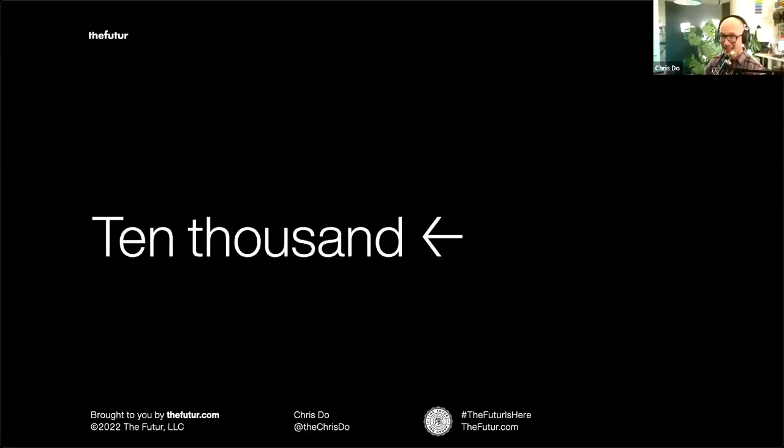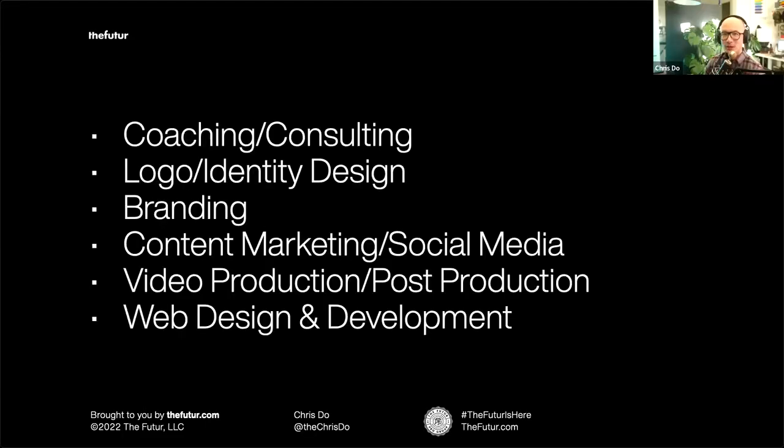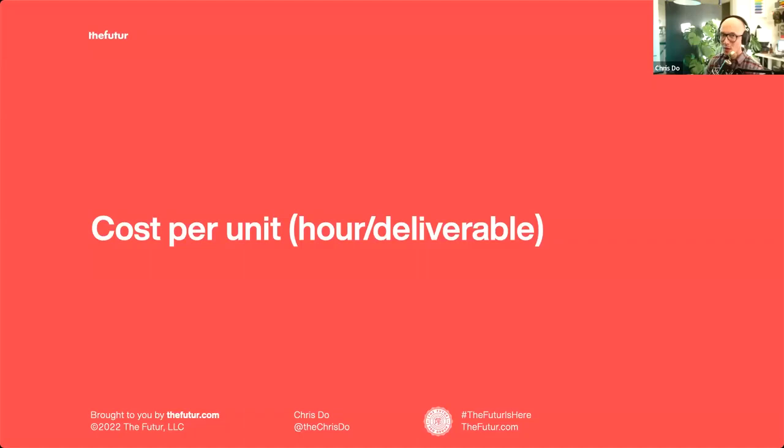So how do we get to $10,000? These are the things most common to this group. Many of you are coaches doing consulting, advisement, strategic work — you sell by the hour or in packages. There are also many people doing logo and identity design, branding, content creation, content marketing, social media, video production, post-production, and web design and development. I listed it this way because you're going to see a pattern.